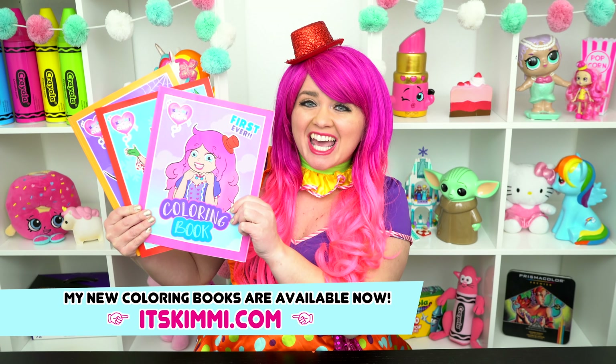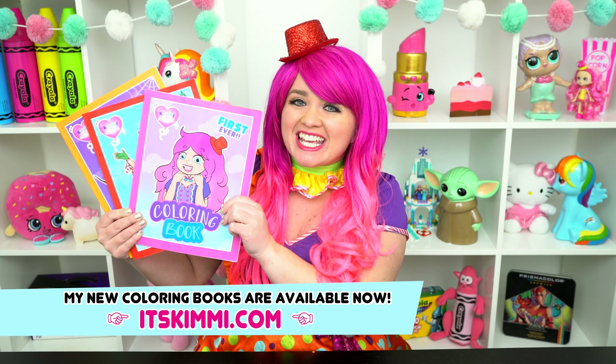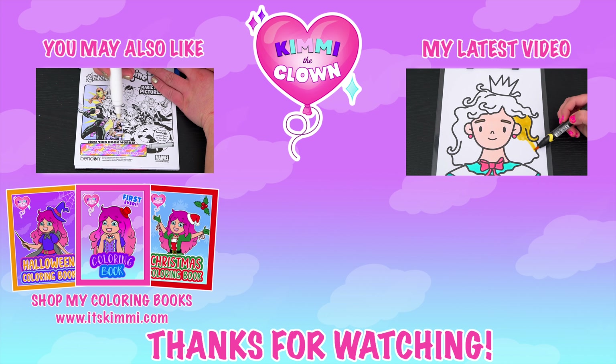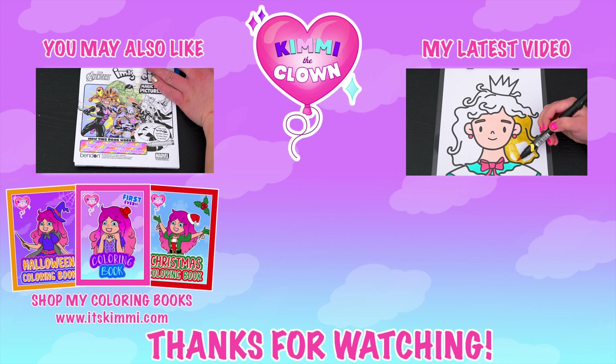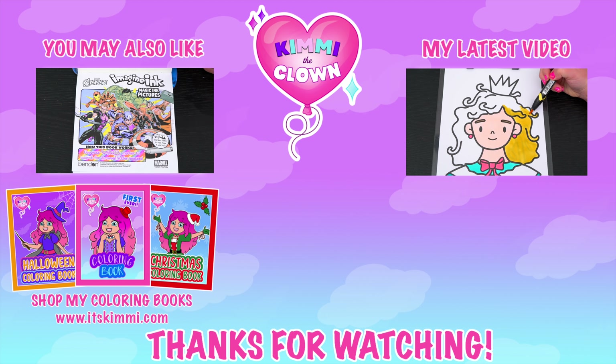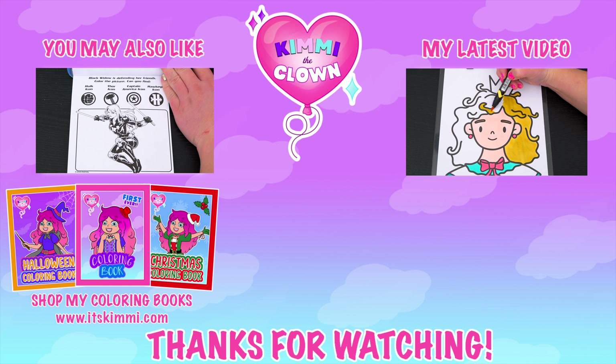All right guys, thanks for watching! I'm Kimmy the Clown! Hope you had fun clowning around with me today! Be sure to check out my Kimmy the Clown coloring books at itskimmy.com! I had so much fun coloring all those Paw Patrol pictures! Have a colorful day, I'll see you tomorrow! Bye! Coloring is so much fun! Like this video if you like to color too! If you enjoyed this video, be sure to check out my last Imagine Ink coloring video! And don't forget to subscribe and turn on notifications because I post fun videos every single day! Love you guys! Bye!